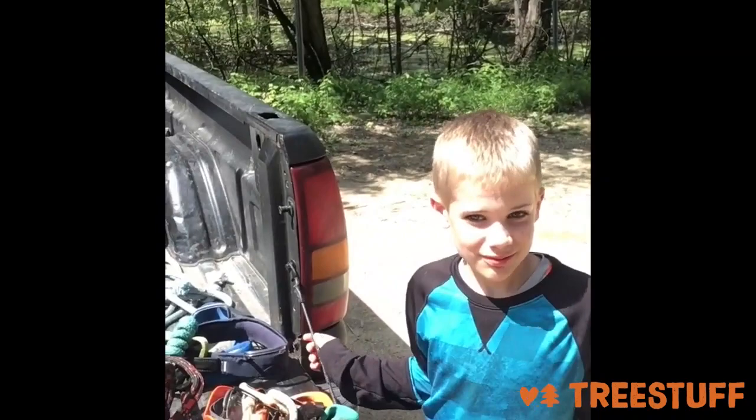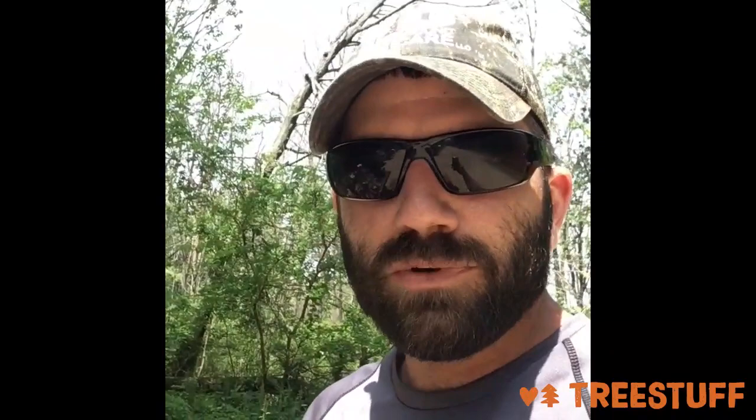Jack, how old are you gonna be tomorrow? Nine. Jack is gonna be nine years old tomorrow. He loves to climb and this is one of his birthday trip presents. We've got all our gear laid out here on the truck and we're just doing a quick gear inspection. We're gonna pack it all in, head out on the trail, and see if we can find this tree.